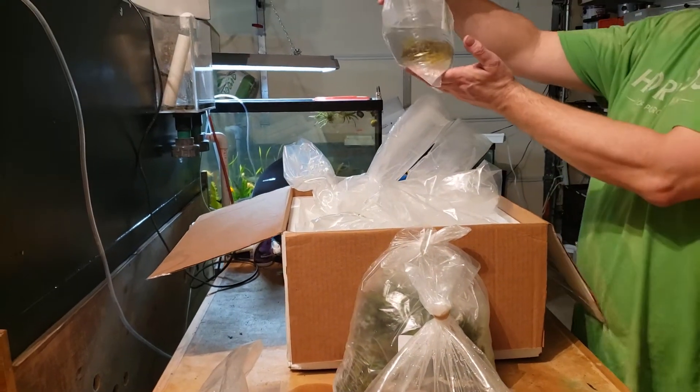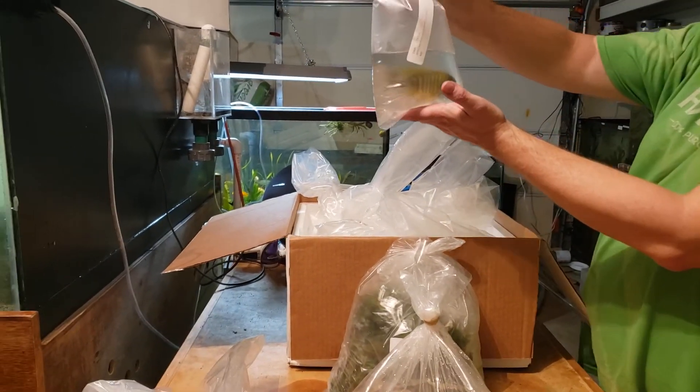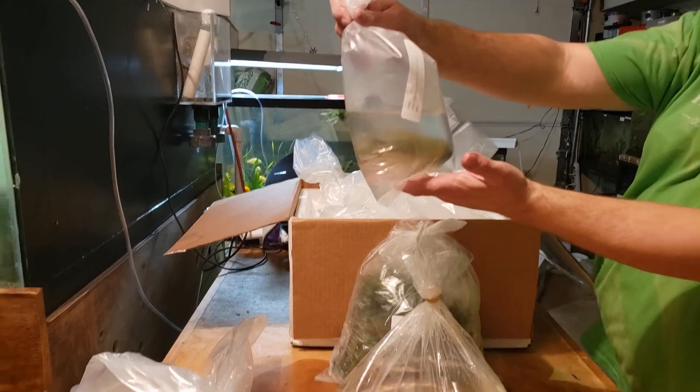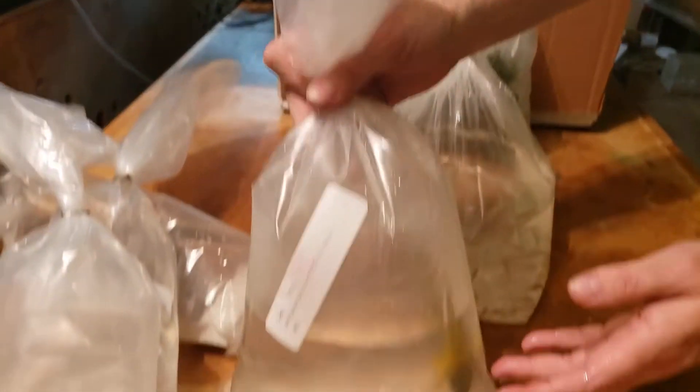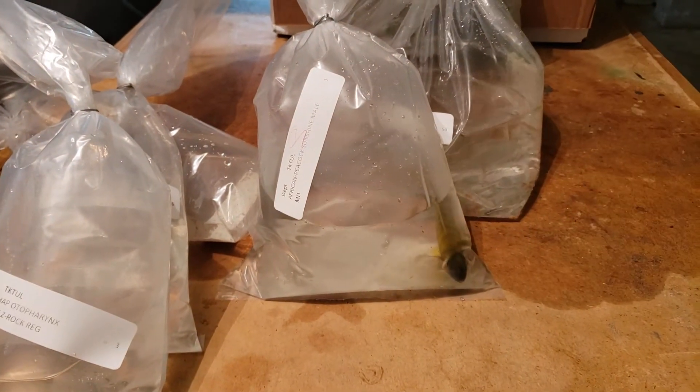And here is the star of the order today. He is a sunshine metal peacock. Came in real nice and big. And even after traveling, he's still colored up. He'll get even nicer looking.